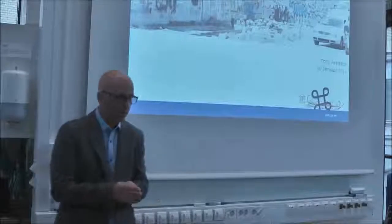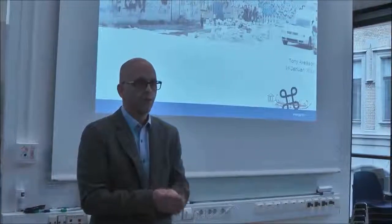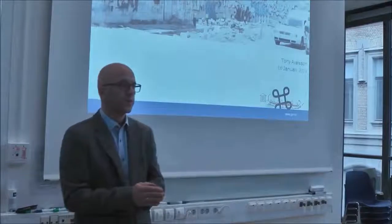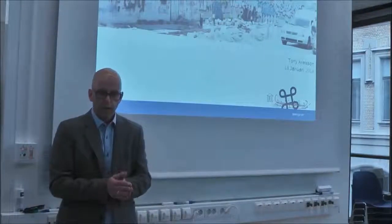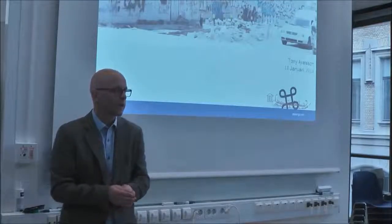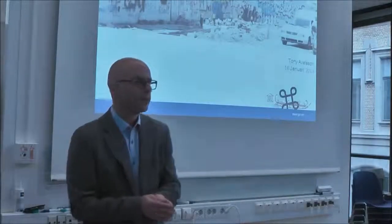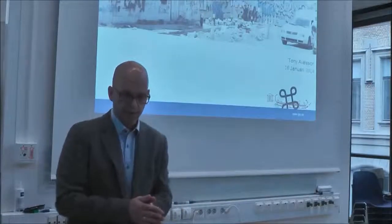Today I will talk about the small project that we ran in Skara in Västergötland some years ago. I will not be too theoretical today because I know that all of you are well familiar with heritage and working with the public. I'm going to try to deliver some practical insights that we gained from our project, and perhaps we will end with discussing this.